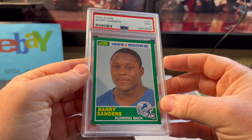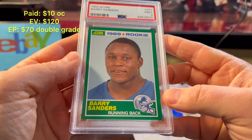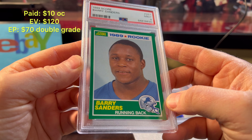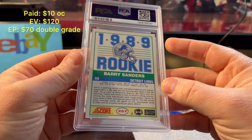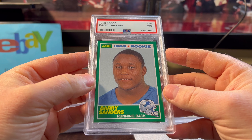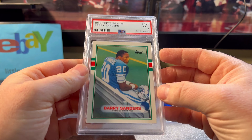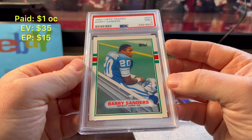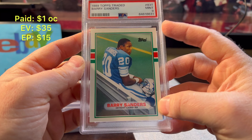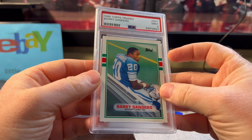Another long-time crack-out I've had in my collection — I'm convinced this Barry Sanders is a 10. I think it's on its second round. Look at the corners, look at the centering — it is so sharp and so clean. I don't know what they keep seeing on this card, but I'm going to keep saving it and cracking it down the road. Mint nine on the Barry Sanders Score. Here's the Barry Sanders Topps Traded — pre-grade was a hopeful 10 but it got a mint nine. Centering probably not perfect, maybe a little thicker on the top than the bottom, but solid nine grade that still sells.